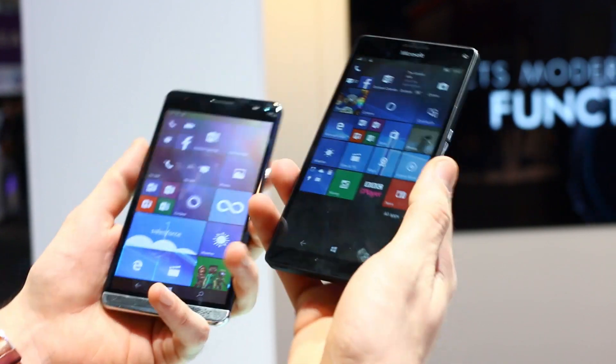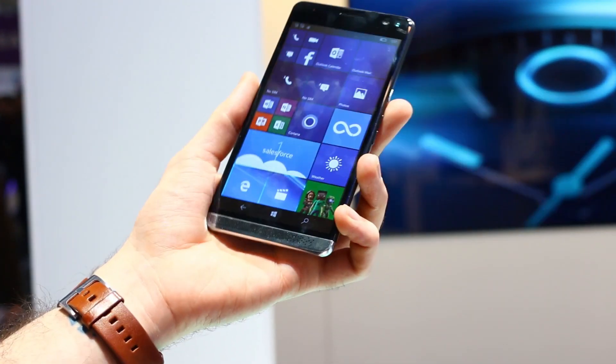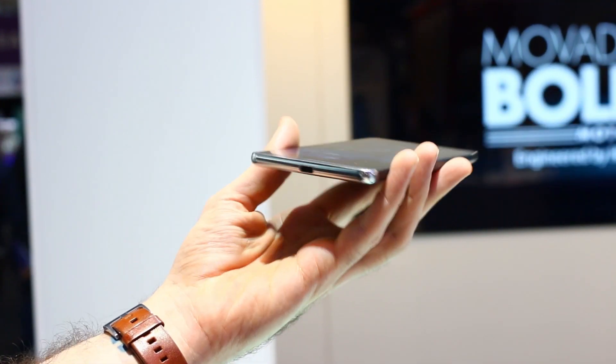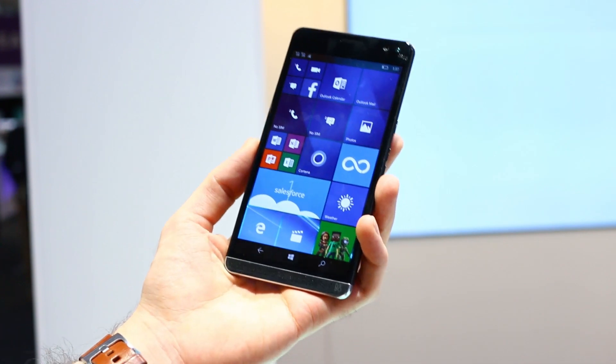Design-wise they're quite different — less boxy. The HP Elite X3 just fits a little bit more roundly around the sides in the hand. It has wireless charging as well, which is great.